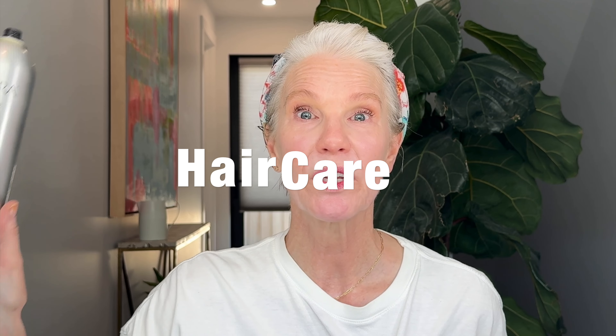Kenra makes two of my holy grail hair products: the Iconic Hairspray No. 25 and the Texture Spray No. 6. I honestly cannot live without these hairstyling products. I buy them in jumbos and minis, and they travel with me wherever I go.